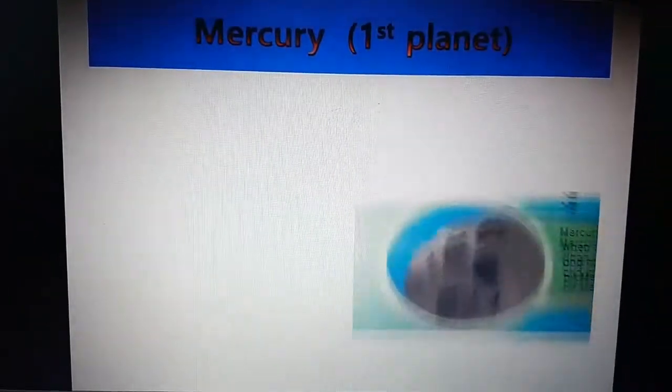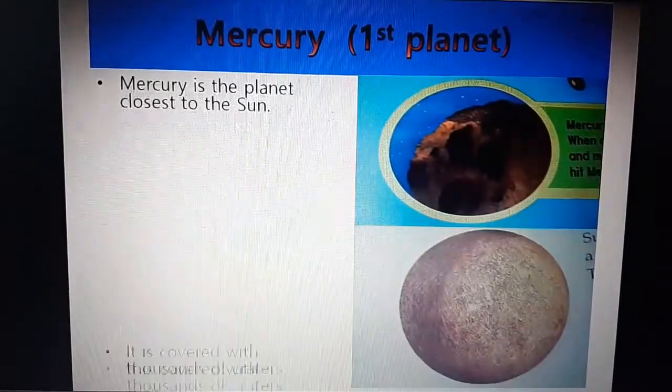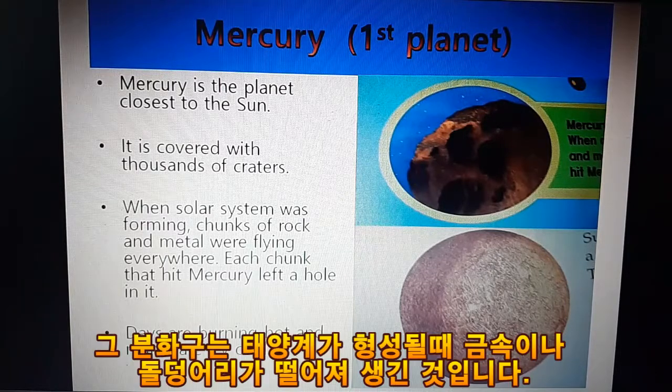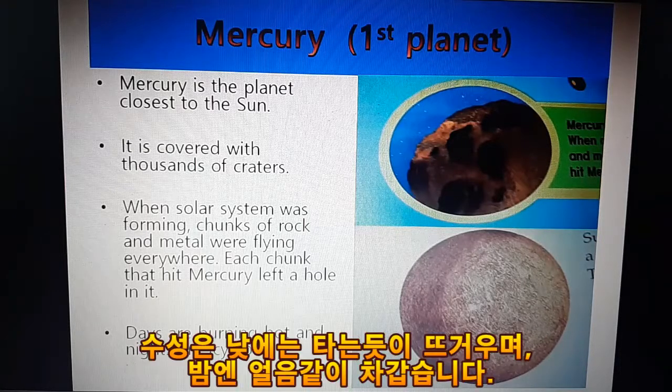Mercury, the first planet. Mercury is the planet closest to the sun. It is covered with thousands of craters. When the solar system was forming, chunks of rock and metal were flying everywhere. Each chunk that hit Mercury left a hole in it. Days are burning hot and nights are icy cold.